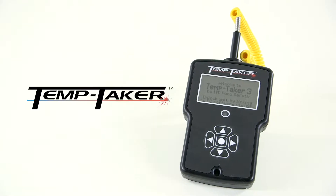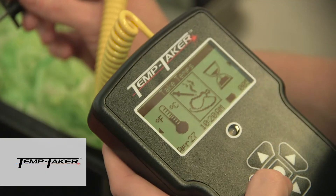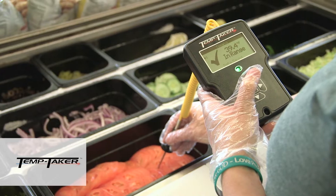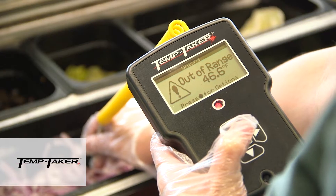The TempTaker is our handheld solution that is lightning fast. Go in, make your selection in seconds. You're either in range or you're out of range, with a green light and a check mark or red light and a caution flag.